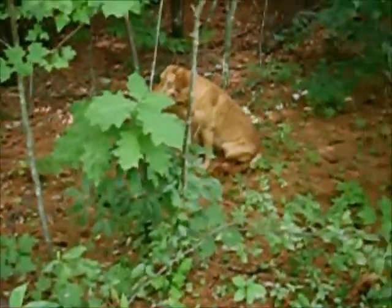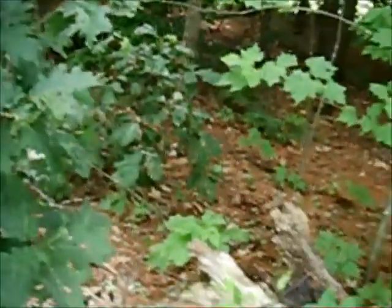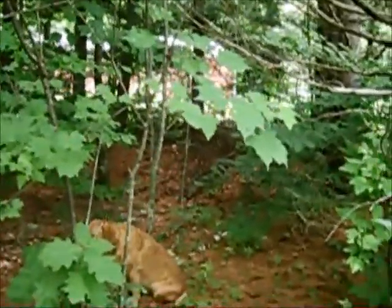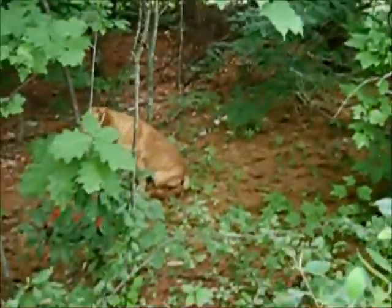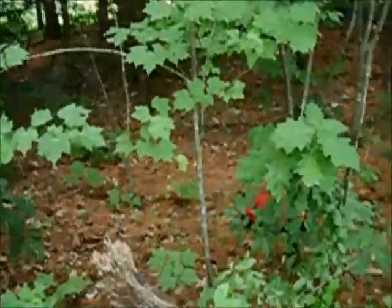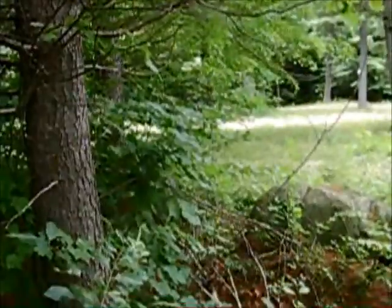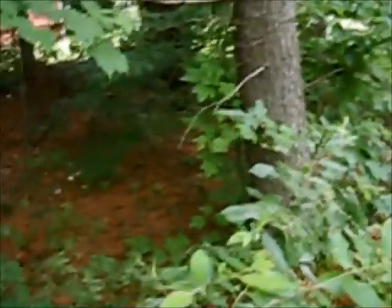I looked at the logs and knew I was in trouble - it hasn't been found since 2012, which is over two years. I think it was June 2012, and it's now July 2014. The last person said difficult find, another said I'm surprised I found it. It's a micro with no hint. The only thing I kept relying on was one post four logs back saying the coordinates are right on - so I knew it was close to ground zero.